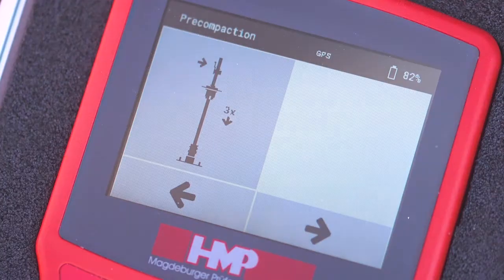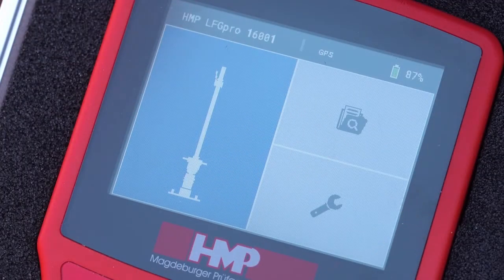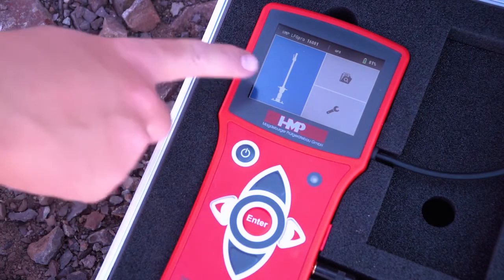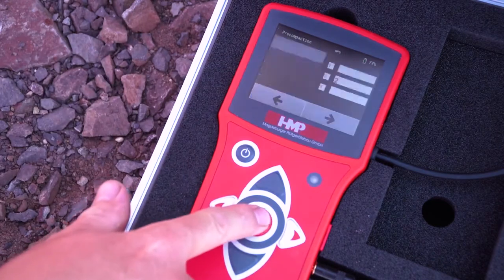Firstly, after switching on the GPS, the localization of the point for measuring is carried out. After this, the mode measuring is activated — shown in blue — and can be confirmed by pressing the enter key.